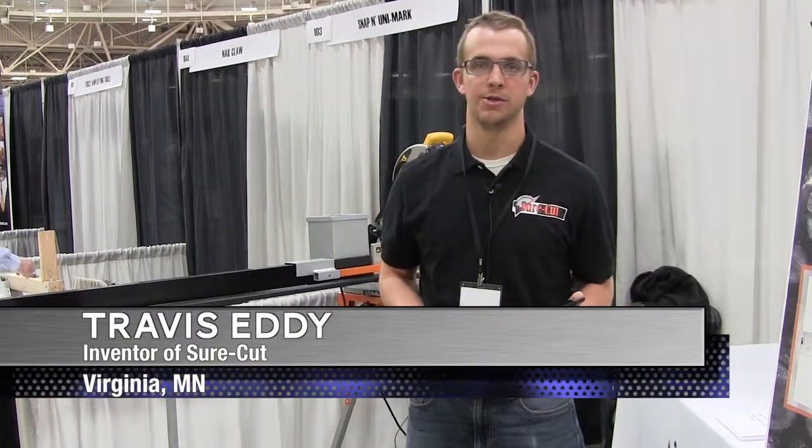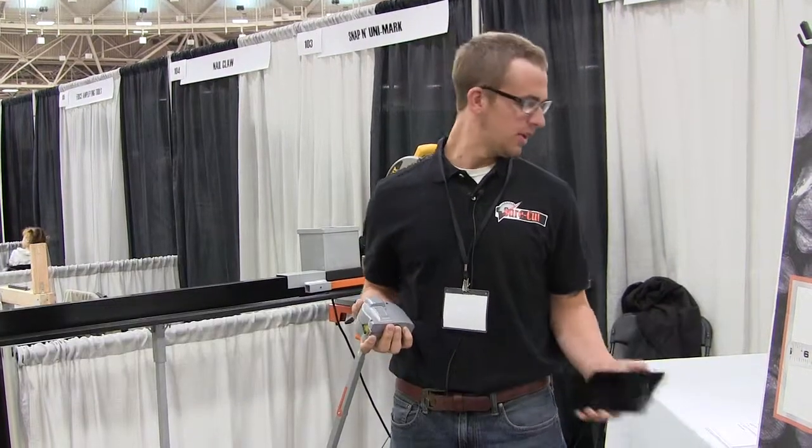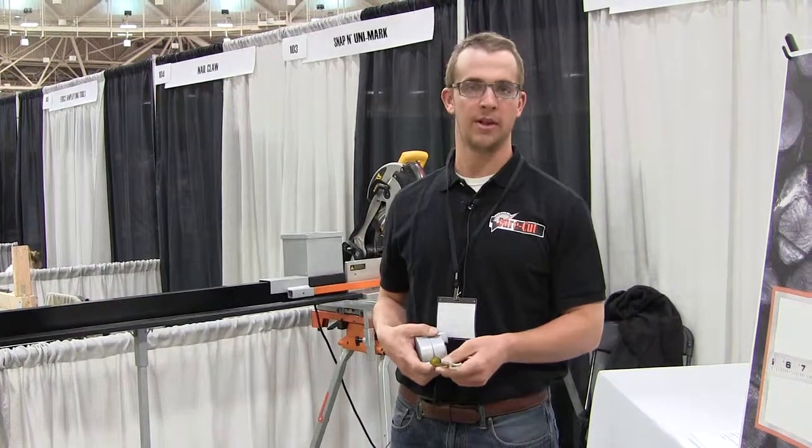Hi, my name is Travis Eddy. I'm here with SureCut. We have an electronic tape measure that utilizes a lot of high-tech electronic components inside of a very regular tape measure.